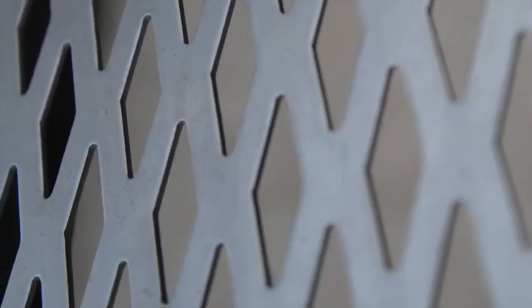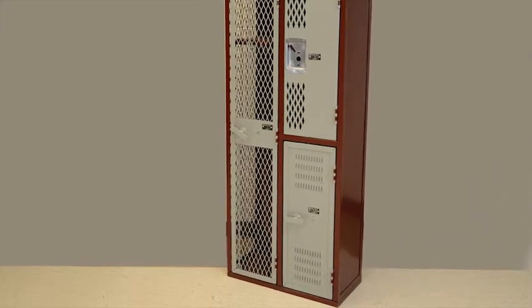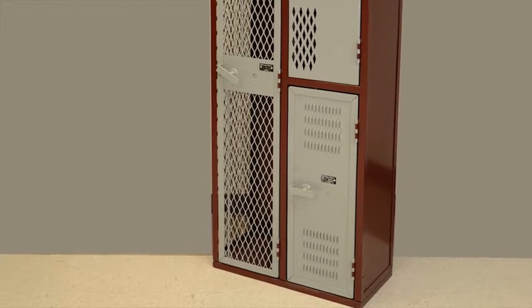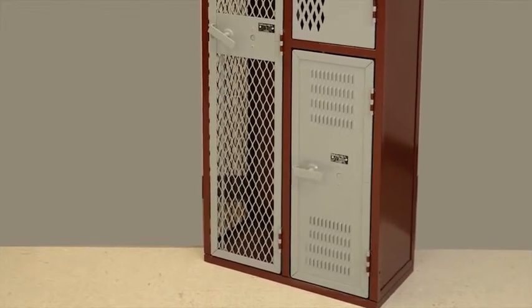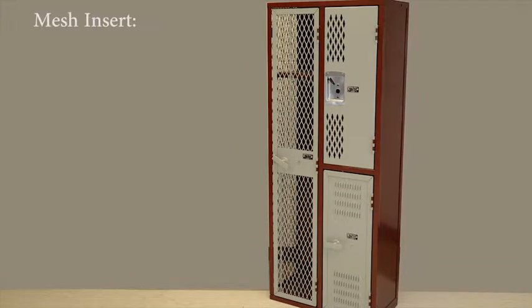Deborg's angle iron frame with this ventilation far exceeds the competitor's formed locker with the same perforation. The solid insert provides the highest level of security with no visibility. It is very useful at the end of any run or corner to prevent trash collecting in unreachable spaces. When finishing runs and corner situations, we use solid sides as a standard, where competitors have to upgrade to meet this feature. The fully framed door is constructed in the same way that we construct the sides, with one solid piece of angle iron notched and bent with a ventilated or solid insert welded into the frame. The mesh insert allows for maximum ventilation.